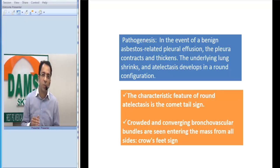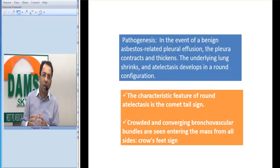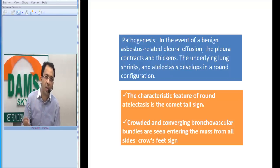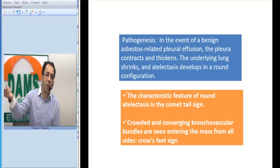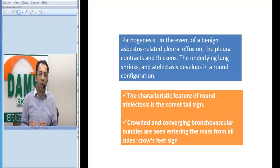The classic disease with which we consider this associated is asbestosis. The pathogenesis is believed to be that in asbestosis, because of the associated pleural effusion, the thickened pleura contracts, and along with it the surrounding lung segments retract and become a rounded ball-like collapse, with bronchovascular markings seen going into that rounded collapse.